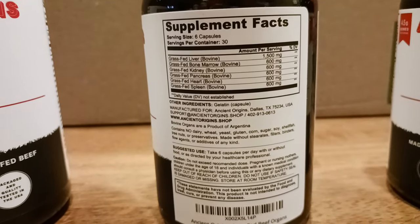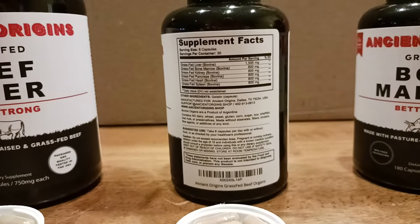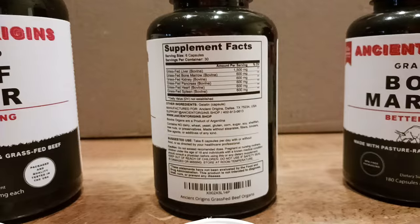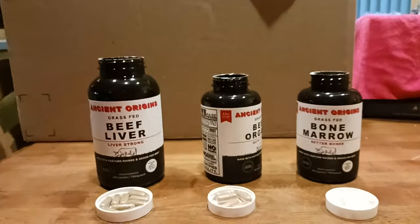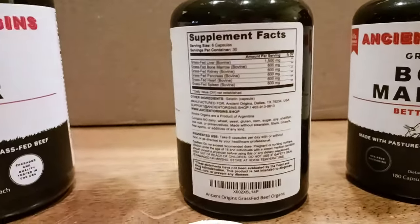So you've got liver, bone marrow, kidney, pancreas, heart, and spleen. I love organ meats and try to get them as much as I can, but sometimes you just can't — and that's why you take a supplement, to supplement what you're not getting in your daily diet. Why not get it from a good source and a good company?